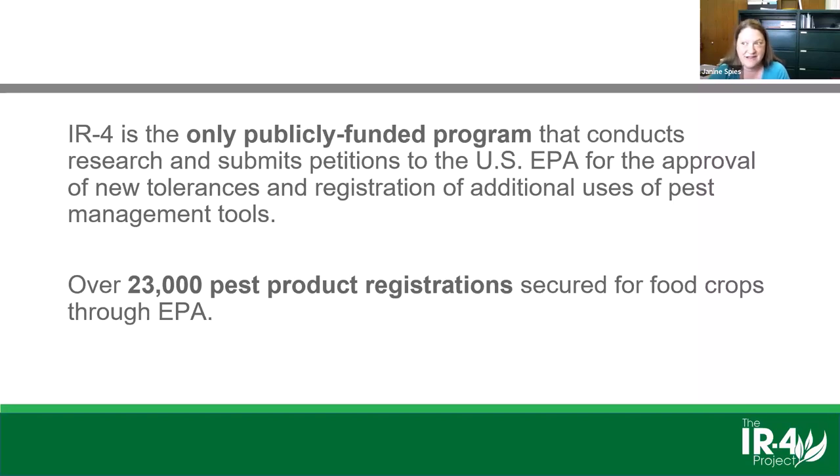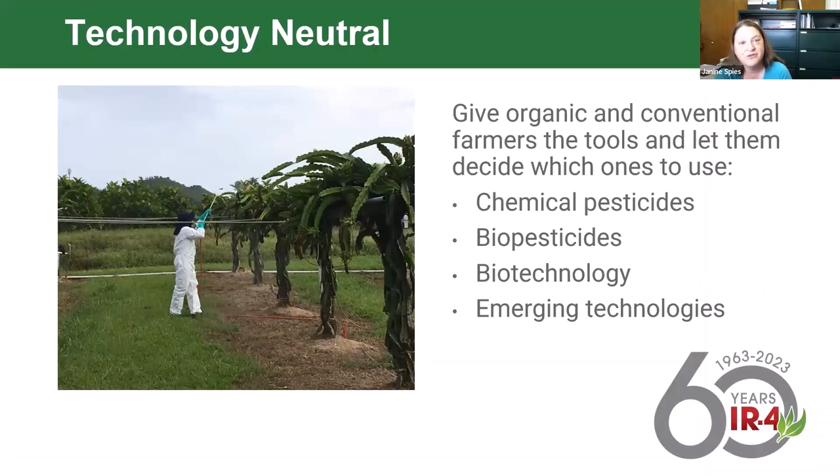This is our 60th year celebrating IR4 since our creation in partnership between USDA NIFA and state land grant universities. Since that inception, over 23,000 pest product registrations have been secured for food crops through EPA, and that doesn't even include work toward labels for horticulture crops, ornamentals, and greenhouse. IR4 is technology neutral—we support conventional products as well as generating data for biopesticides, giving tools to both conventional and organic growers for pest control management.